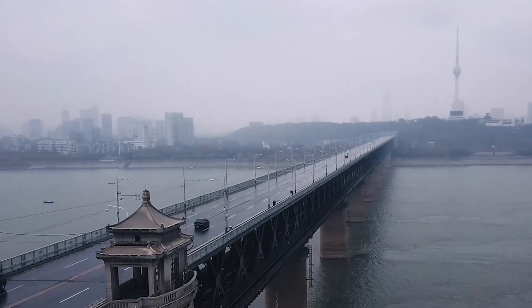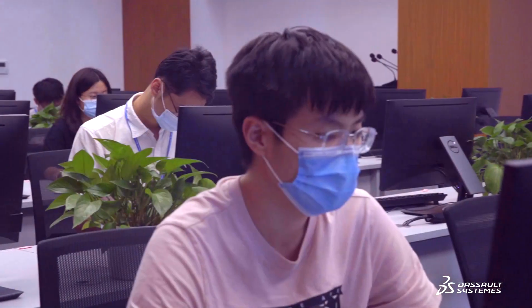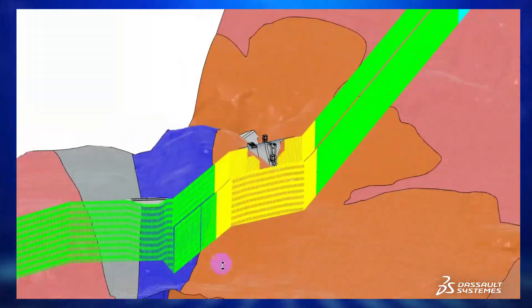Since the adoption of the 3DEXPERIENCE platform in 2018, we've streamlined our business processes in water conservancy and hydropower projects.